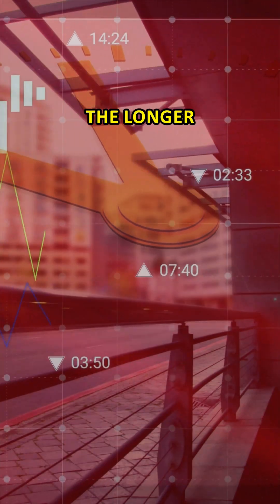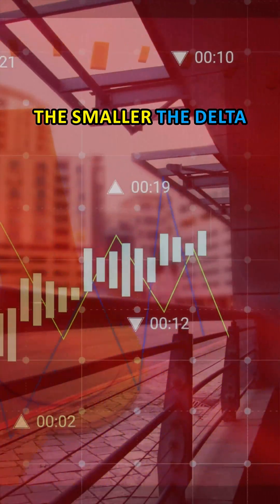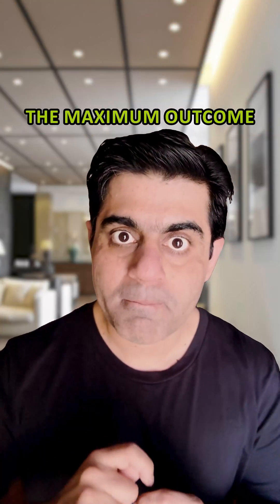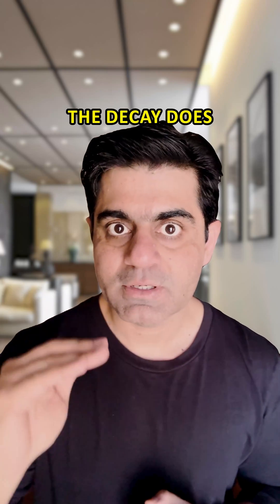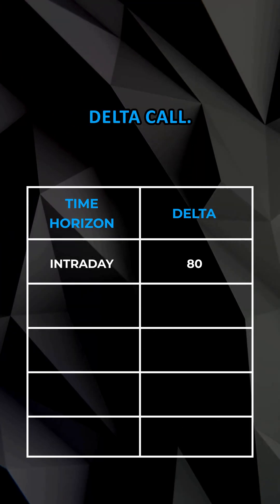Golden rule number one: the longer your expected time horizon in a trade, the smaller the delta you should go with. If your time horizon is intraday, you should be buying an 80 delta call option so that you get the maximum outcome in the trade when it goes in your favor. And even if the trade does not go in your favor, the decay does not hurt you much. So if your time horizon is intraday, buy at least an 80 delta call.